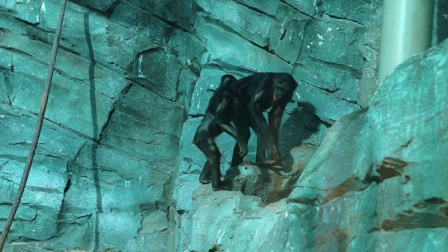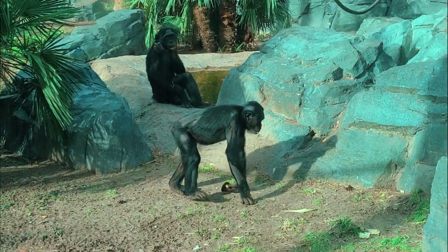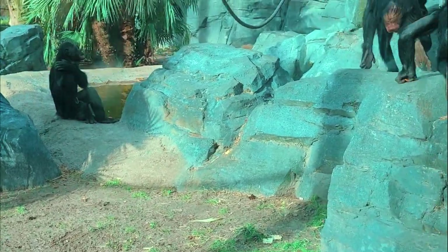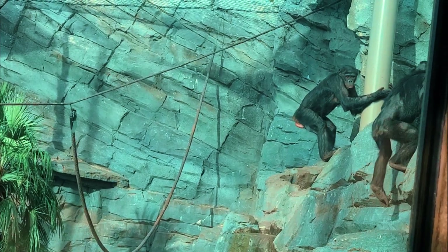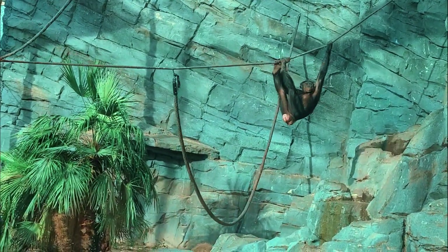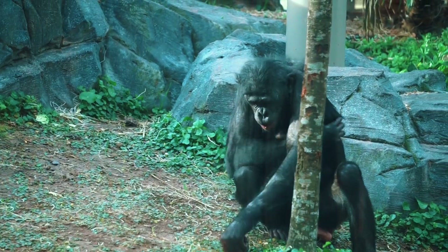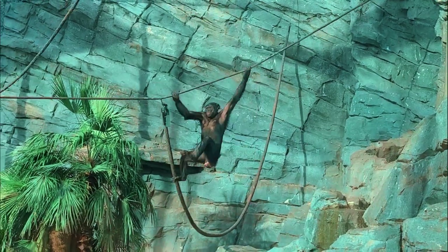The centerpiece of this African Forest is a massive 50-foot kapok tree, where all the paths of the overhead trail system connect. The kapok tree acts as a timeshare for the primates, with each being allowed access at different times. Inside, keepers climb a spiral staircase where they can interact and provide enrichment through a mesh-enclosed exhibit, keeping the primates at a safe distance.